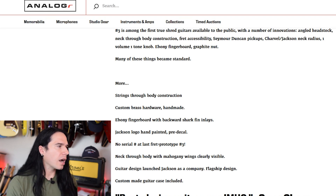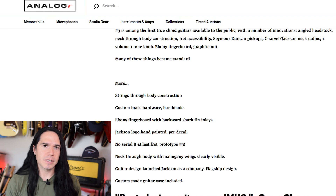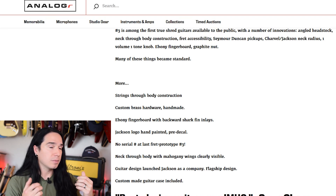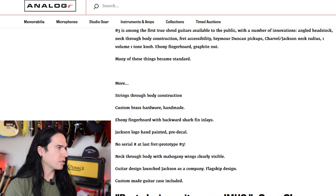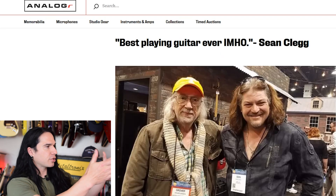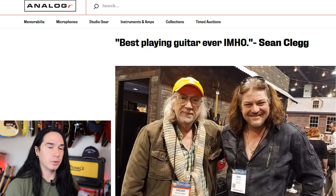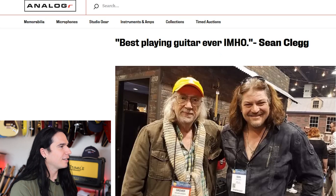Neck through body with mahogany wings clearly visible — I believe the center and the neck is maple, and then it's got mahogany wings on the outside. And then we have a picture here of Sean Clegg with Grover Jackson. Sean is of course the guy who currently owns it. And his quote there: 'best playing guitar ever, in my humble opinion.' So that's the article over on the auction website, and they sort of highlight some of the things I'm talking about there.